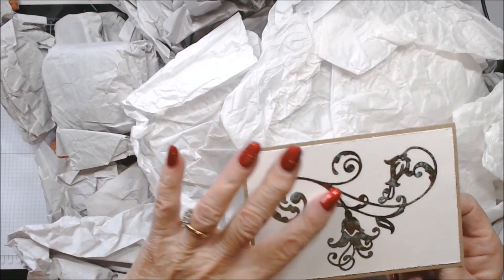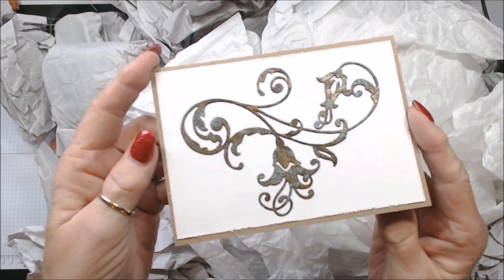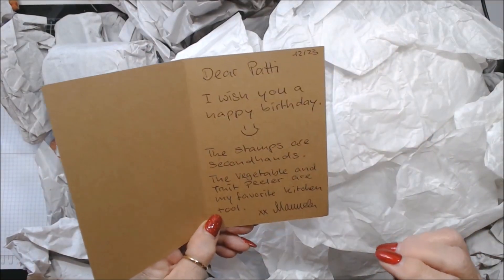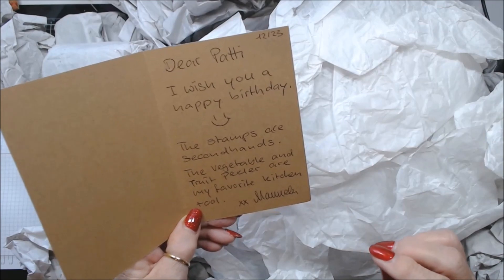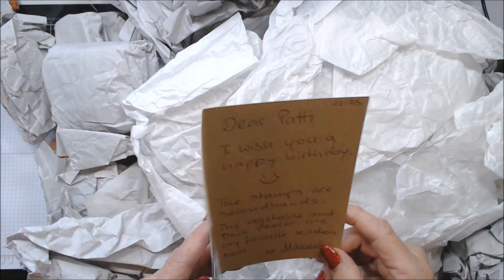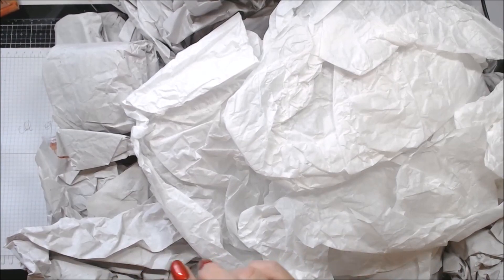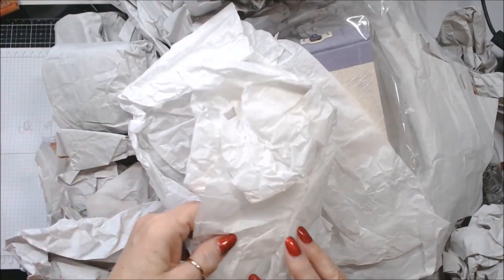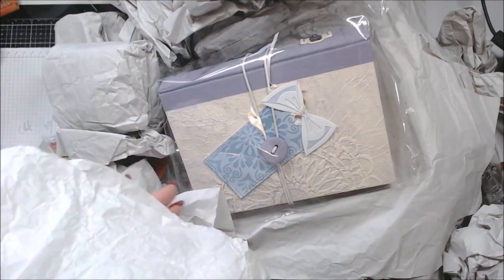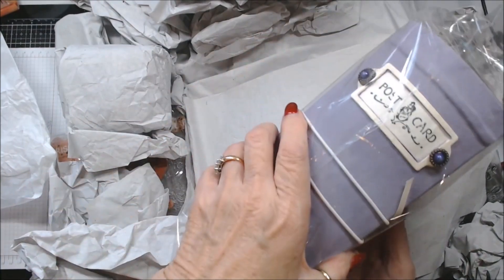Okay, this is a card made with texture paste, and you can see it almost looks burnished. It says, 'Dear Patti, I wish you a happy birthday. The stamps are second hand. The vegetable and fruit peeler are my favorite kitchen tool.' Oh, I'm so excited! And she made a book — but I'm leaving that till the end.